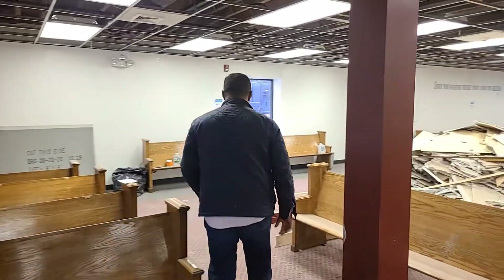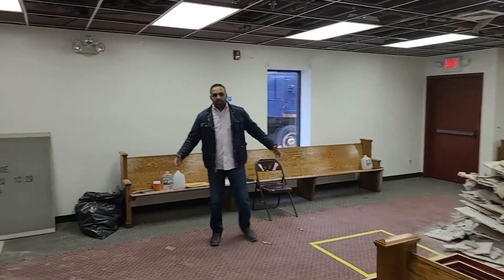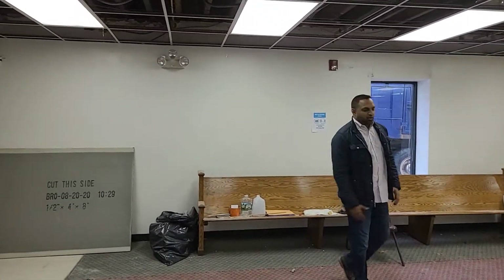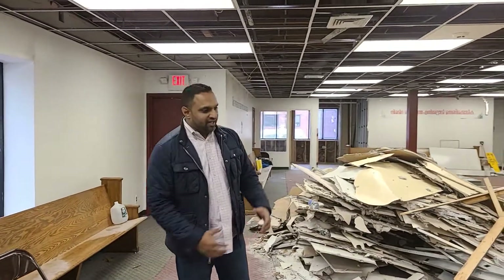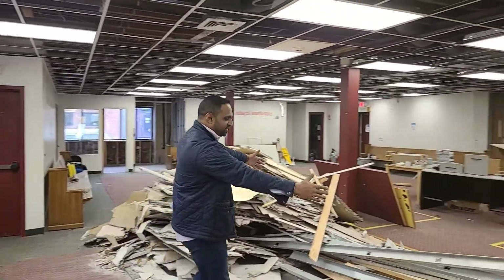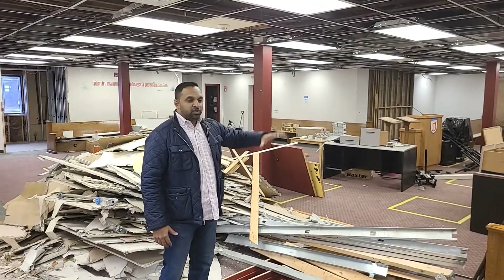Now let me take you back to where the new expanded platform and stage will be. We removed one of those closets in the corner, and this is where the new stage and platform will be — where songs will be sung, messages will be preached. Here at this altar space, which I can't quite get to right now because of all the debris that's there. But I believe in this space and all throughout the sanctuary, lives will be impacted and touched with the message of the gospel and with the presence of God that only the Holy Spirit can minister to people.